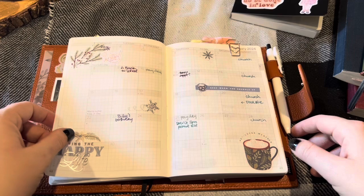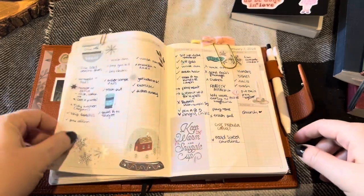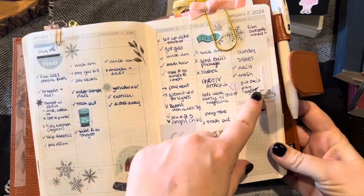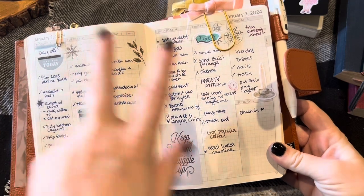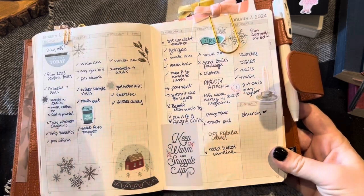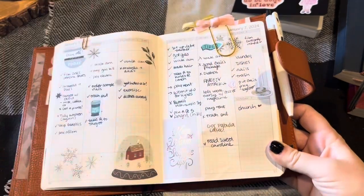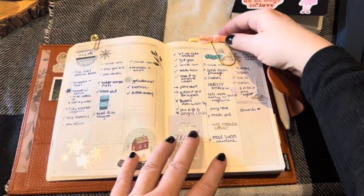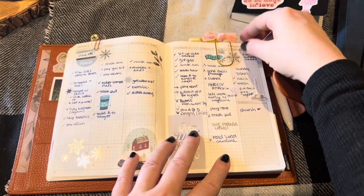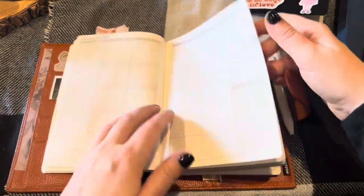Then here is the January monthly — all Happy Planner stickers. And then here is this week. These are Happy Planner stickers; these teal-looking ones and that little clock are from a Passion Planner book, which I'm loving right now and using so much. These clips are from Joann's — an American Crafts line, came in a pack of four. These paper clips are from Amazon. So that's where we are so far in the weeklies.